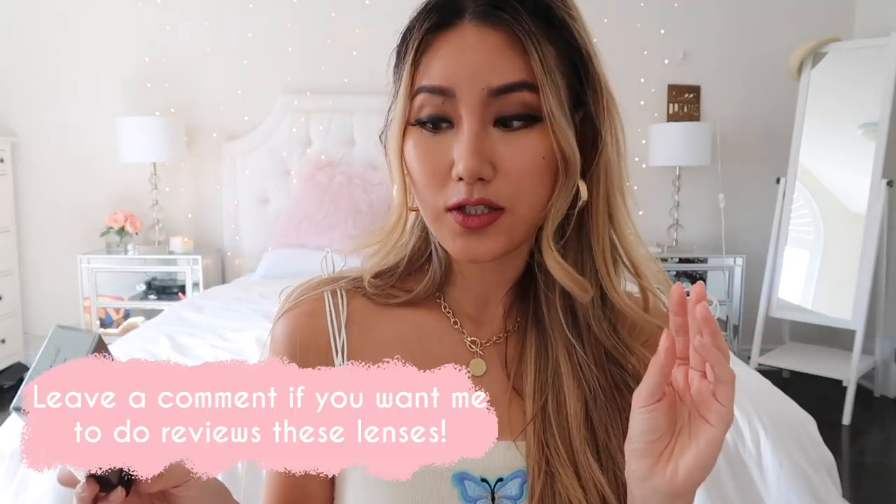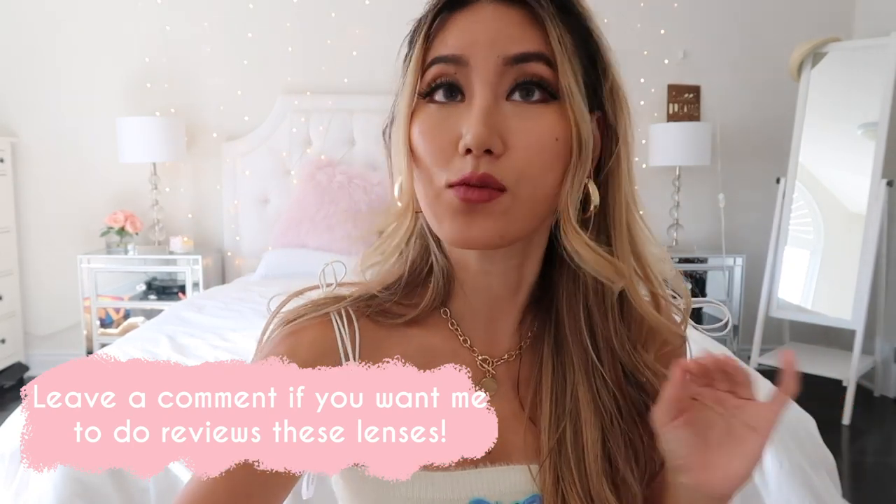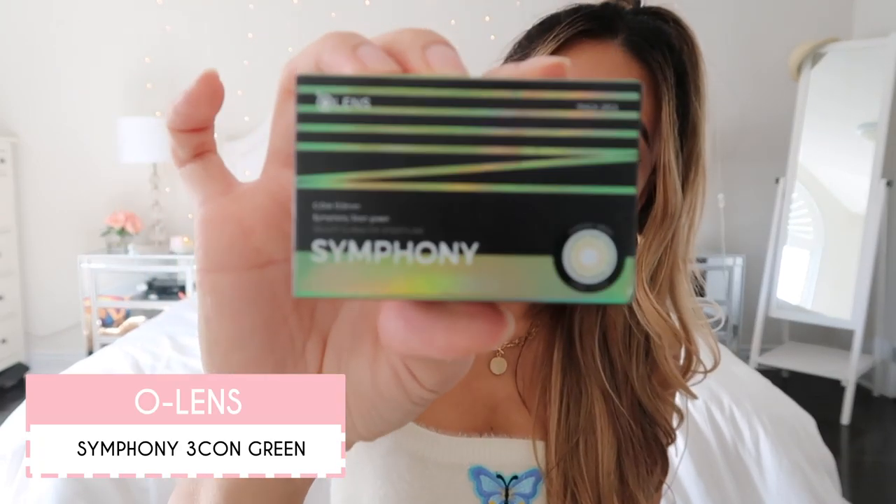Let me know if you guys want a detailed review on any of the products I'm mentioning, because I'm more than happy to do that. This is my all-time favorite — I haven't tried it yet, but I wanted this color so bad. It looks really weird because it's a green colored lens, but this is actually the one that Lisa is wearing. I love Lisa so much, so when I saw her wearing it I was like, if she can rock green, I'm gonna rock green too. I bought it — this is the Symphony lens in 3con greens.